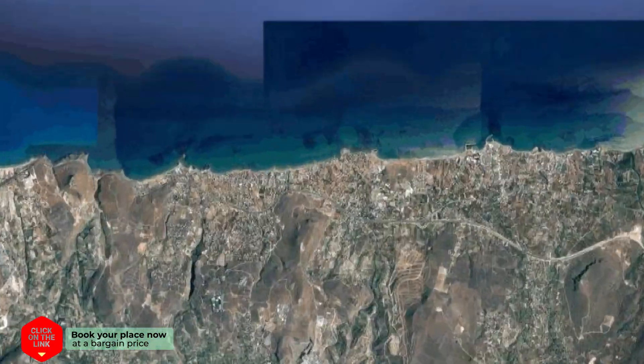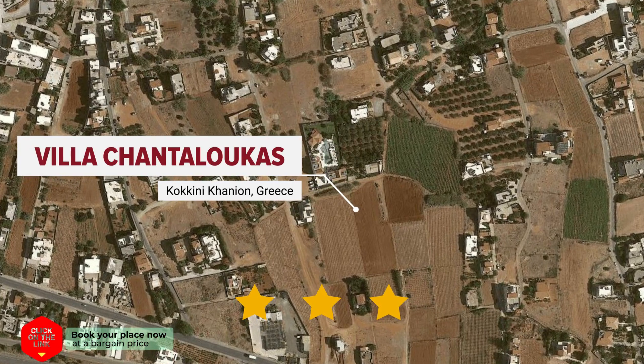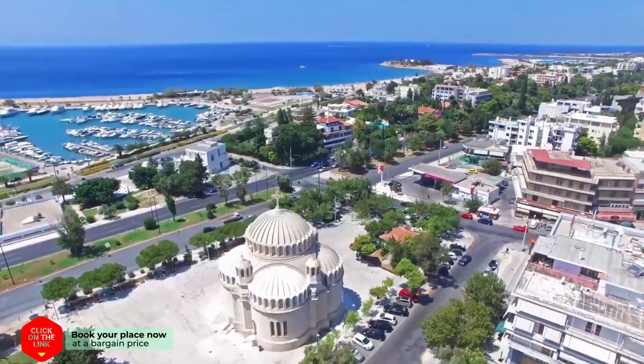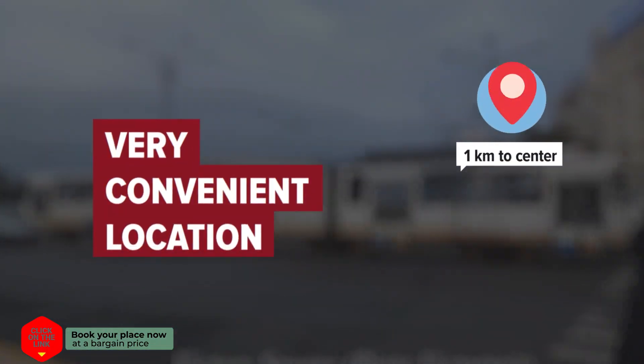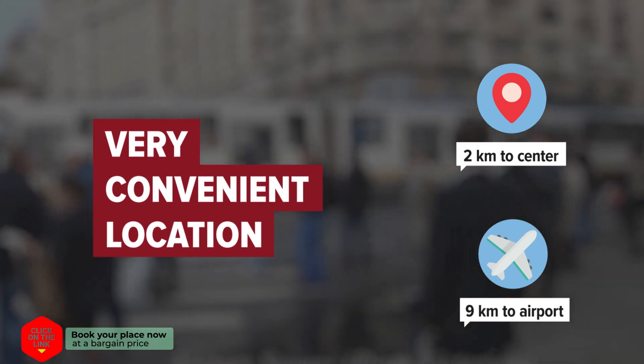Villa Chantaloukas is in Kokkini Khanion, Greece. Distance to city center is 2 kilometers, and distance to the airport is 9 kilometers.